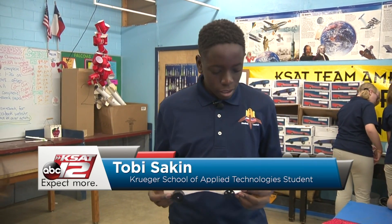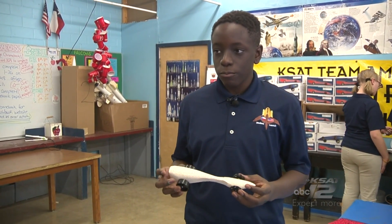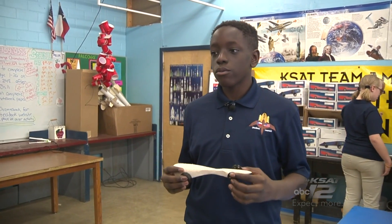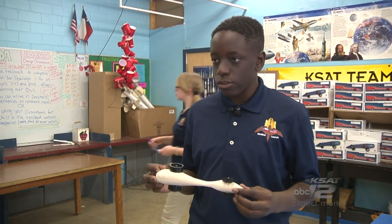This is a CO2 dragster, one of the many engineering projects we do in this class. It uses CO2 as a power source, and we use a CAD program to design it. But before that, we had to research cars in general and the specifications for this project.